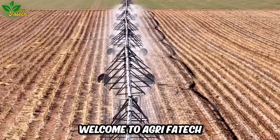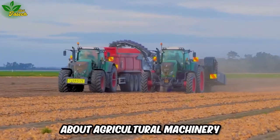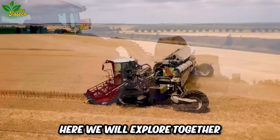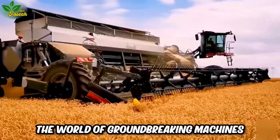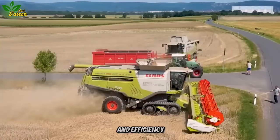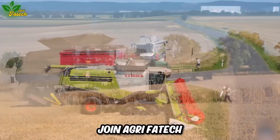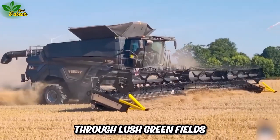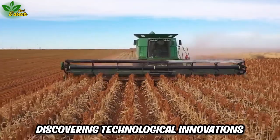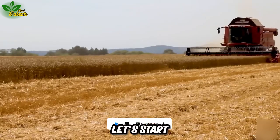Welcome to Agri-Fautech, the leading YouTube channel about agricultural machinery and modern technology in the field of agriculture. Here we will explore together the world of groundbreaking machines to help improve productivity and efficiency in the agricultural sector. Join Agri-Fautech to experience the journey through lush green fields, discovering technological innovations that bring agriculture to a new level. Let's start.